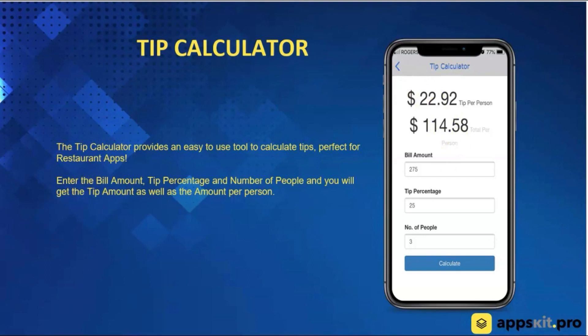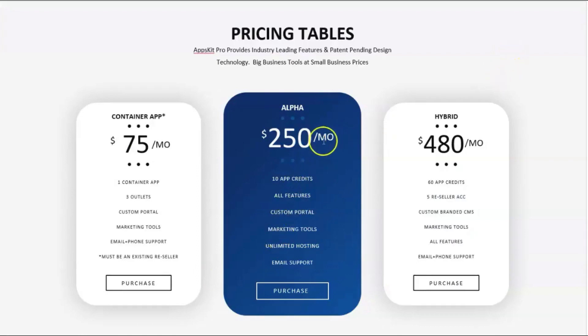The next feature is what we call the hub — a tool that only admins would see inside the app. This allows admins to send push notifications right from their phones without logging into the back office. They can send push notifications to their entire database or segments of their database right from the app. That's a quick overview of our entire platform. Keep in mind what you're getting this for now is absolutely theft — it's a steal. The pricing is going to be $250 a month and you get the ability to sell 10 apps for that. Welcome to the program, welcome to the family — I hope to see you on the inside. Thanks.